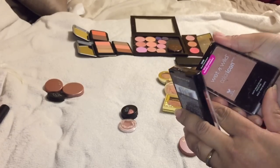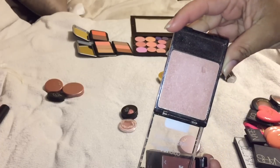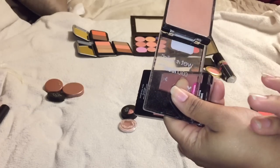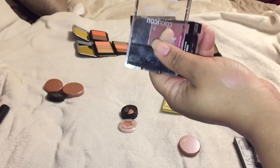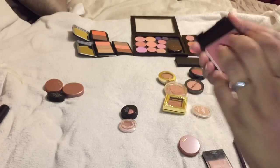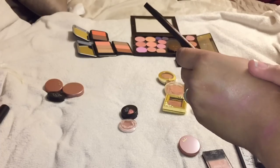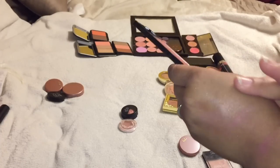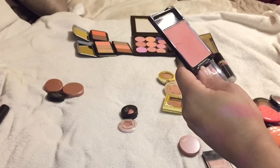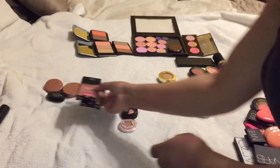I am going to declutter this - it's Rose Champagne, it is very shimmery and very light - it's so pretty. This is Mellow Wine - I feel like I have something like that already, so we're going to declutter the Wet and Wild blushes.